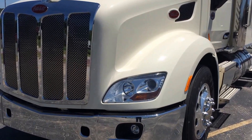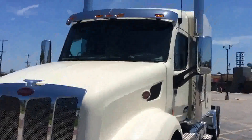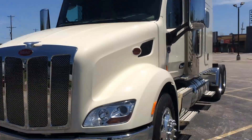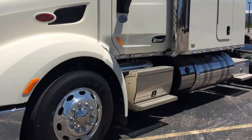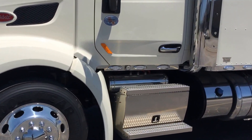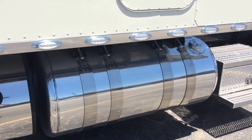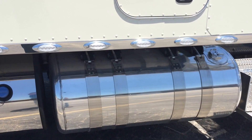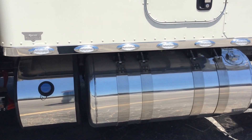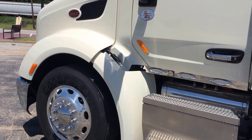This particular truck has the bright package: chrome bumper, chrome grille, chrome mirrors, chrome visor. We talked about the stacks — 7-inch exhaust, polished air tank, polished step box, polished DEF cover, four straps. You won't see too many of these with four straps. Locking caps on the tanks. Phoenix LED light kit. Of course, it's got a block heater.